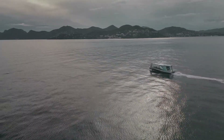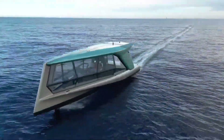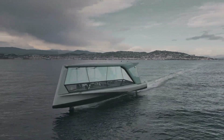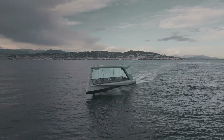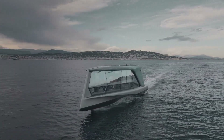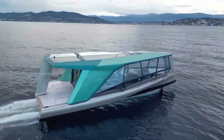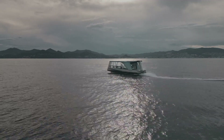It features a sleek, modern aesthetic and is powered by an electric drivetrain, ensuring zero emissions and a quiet, smooth ride. The ICON boat is equipped with state-of-the-art navigation systems and premium amenities, providing an unparalleled boating experience. With its focus on sustainability, performance, and luxury, the ICON electric boat represents the future of nautical transportation.